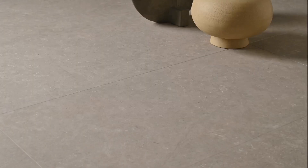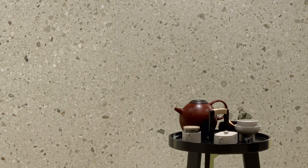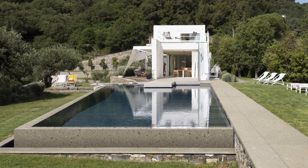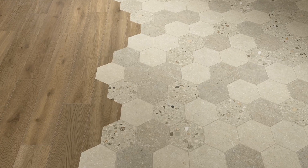Strong in these elements, ArchiStyle is the perfect collection to deploy the stone effect as a sign of distinction of the rooms. A proposal from the broad, complete range that makes possible the creation of sophisticated in-and-out harmonies and lends itself to inspired combinations with other material looks.